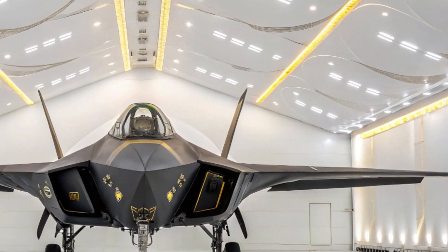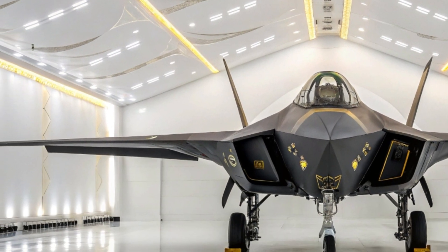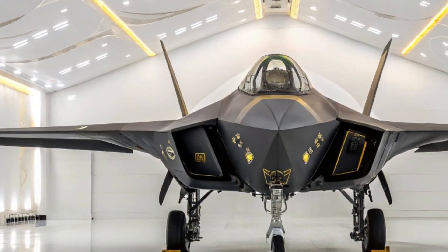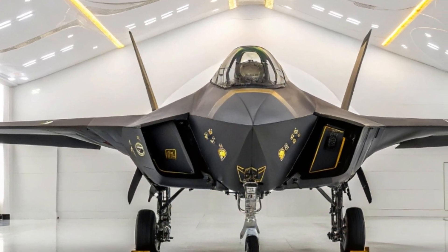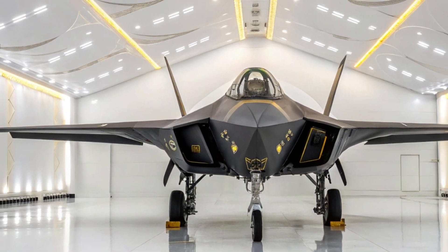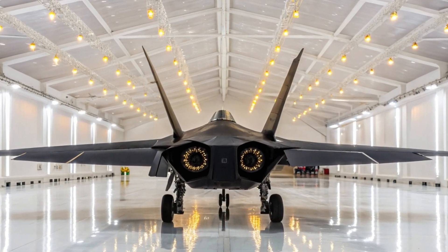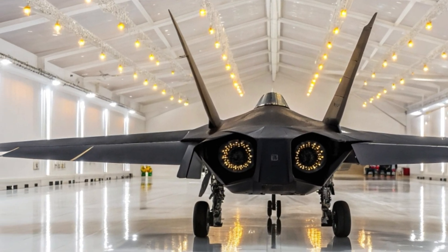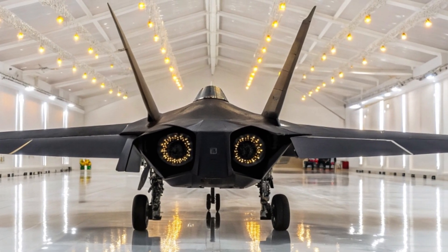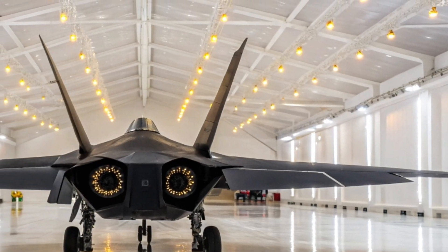Look at the cockpit — a canopy designed for visibility and protection. Inside, advanced avionics feed real-time data to the pilot. Augmented displays, voice commands, and AI-assisted targeting systems make the pilot not just a flyer but a commander of digital airspace. This is not just a fighter jet; it's a flying computer, a ghost weapon, an eye in the sky that sees more, reacts faster, and hits harder.